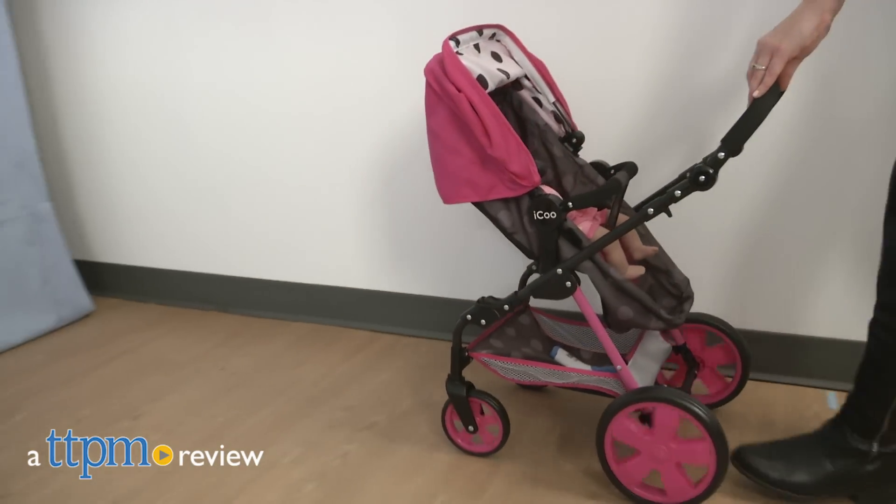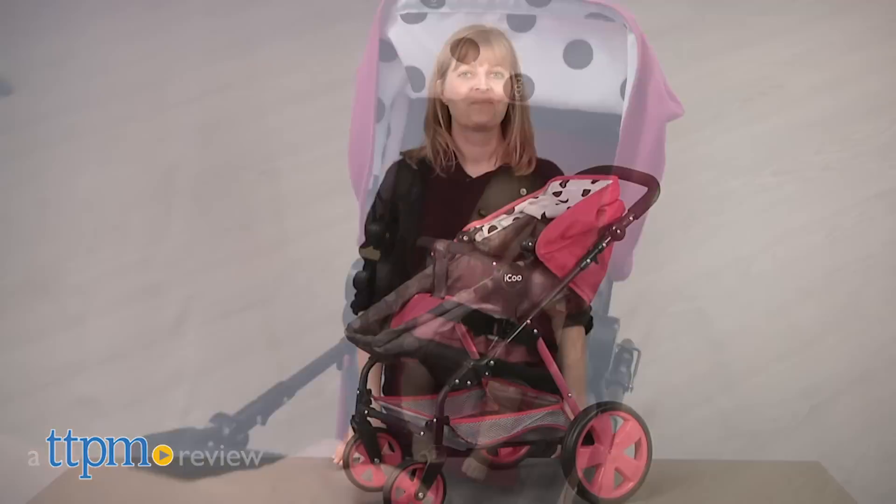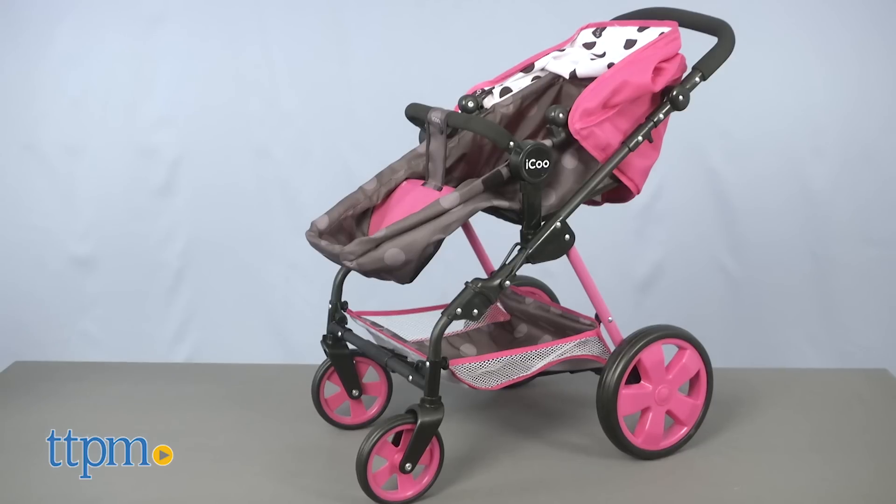Just as parents do with real baby gear, kids also want multi-functionality from their baby doll gear. Hi, I'm Laurie from TTPM, here with the iQoo 3-in-1 doll stroller from Houck.